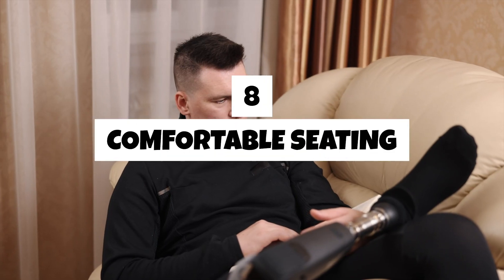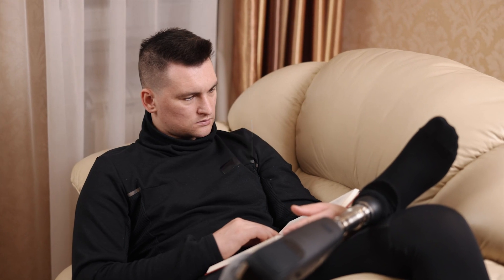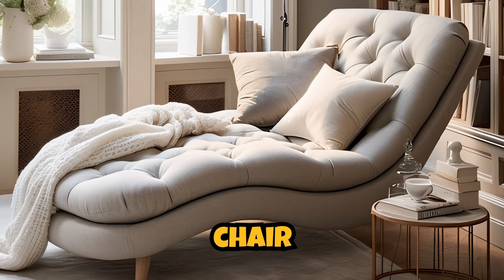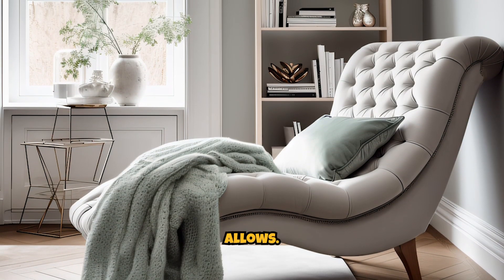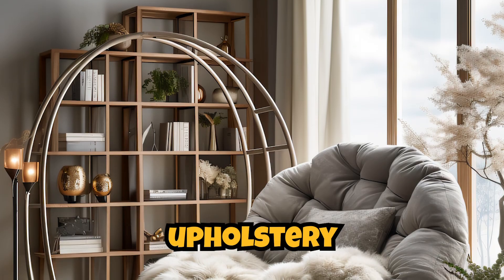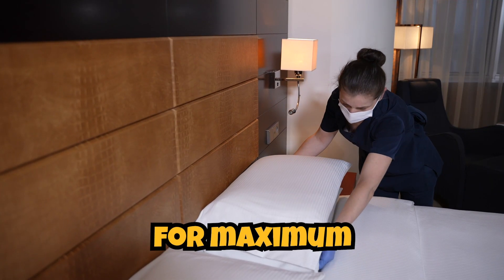Eight. Comfortable seating. Add a comfortable chair or chaise lounge to create a cozy reading nook if space allows. Choose plush upholstery and soft cushions for maximum comfort.